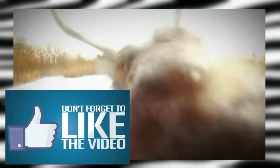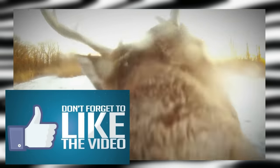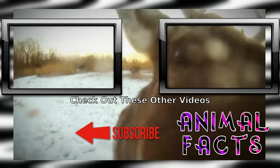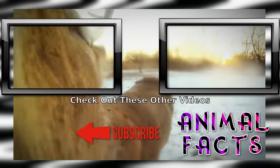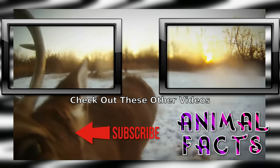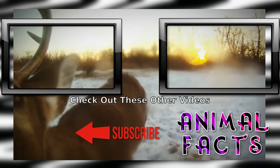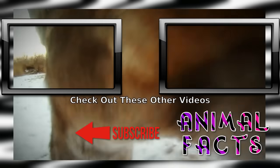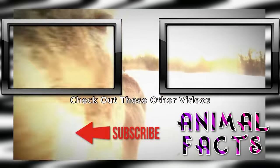Want more fun fauna facts? Go ahead and smash that subscribe button and hit the notification icon to not miss a single fact. If you liked this video, go ahead and hit that like button. If you'd like to help us grow, consider becoming a patron on Patreon or clicking the PayPal link on AnimalFacts.us. And as always, catch ya next time.